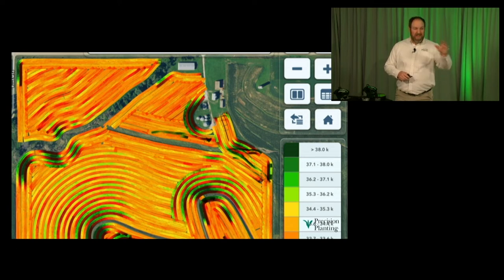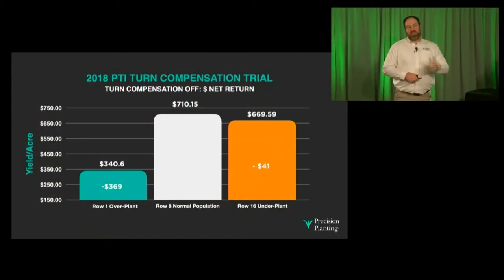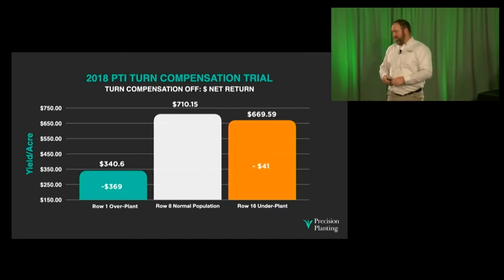Planting those contours in western Iowa with a ground drive planter led to inaccurate population across the field. The overpopulation on the inside of the planter — where that row unit is going slower and planting about double the population — combined with the lost yield and increased seed cost, leads to about a $370 per acre loss. That's a significant problem for profitability. Mechanical drive systems require costly and time-consuming maintenance.